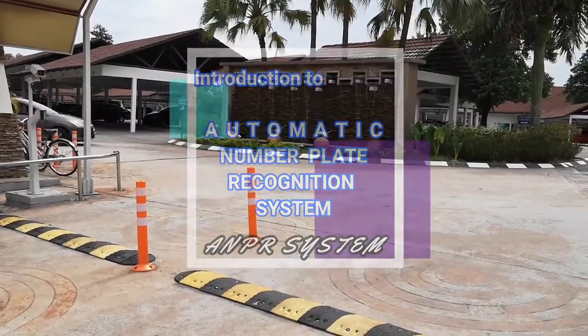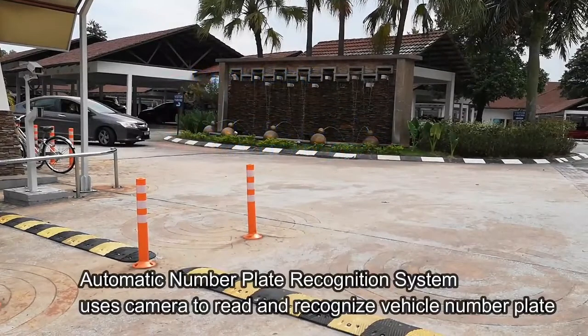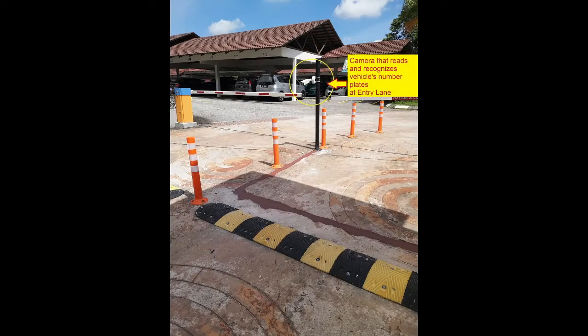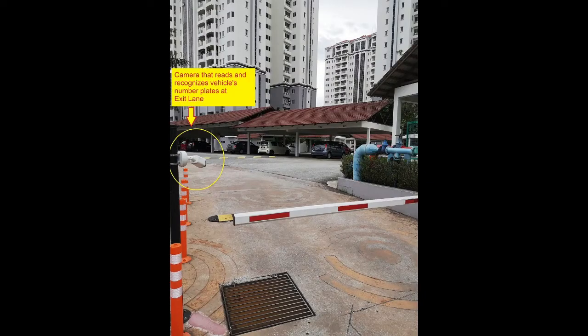Introduction to the Automatic Number Plate Recognition System. This system uses a camera to read and recognize vehicle number plates. Cameras are installed at both the entry lane and the exit lane to capture and identify plates as vehicles pass through.